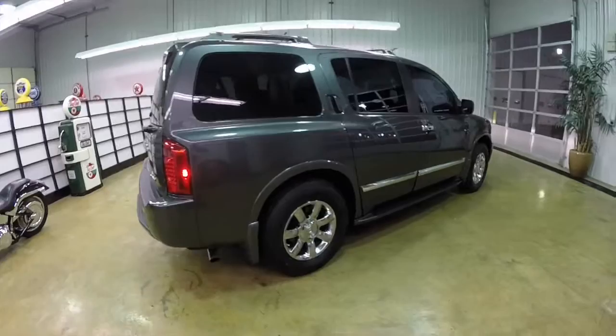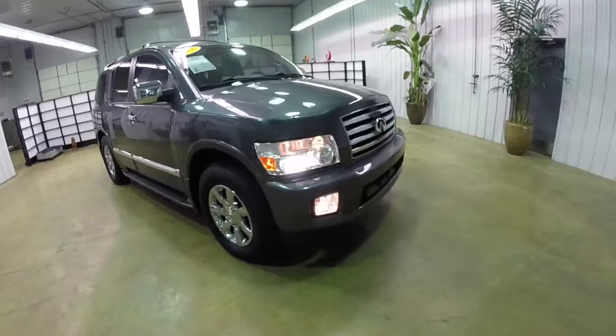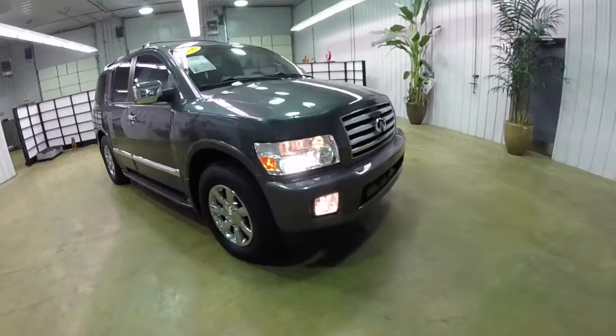This concludes our quick walk-around look at this 2006 Infiniti QX56. If you have any questions or would like to see this vehicle, please contact our showroom. Our friendly sales staff will be more than happy to answer any questions you may have. Thanks for watching.